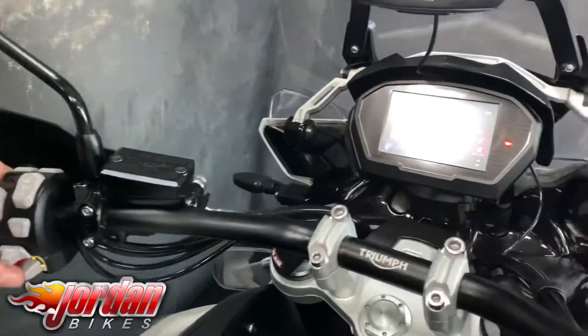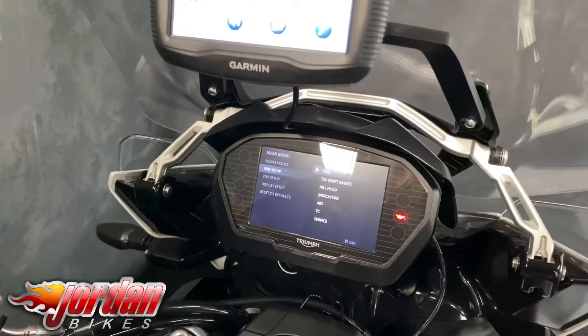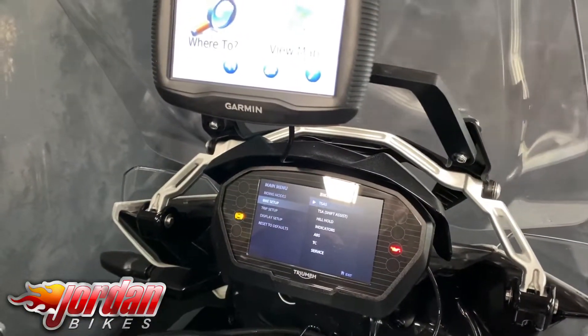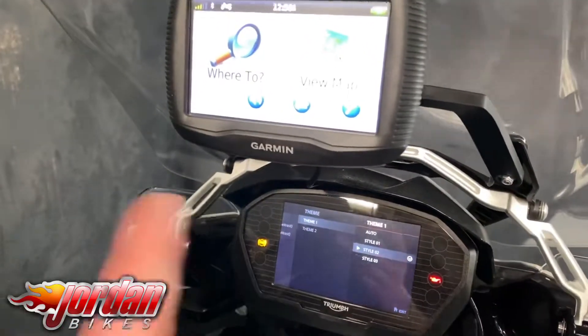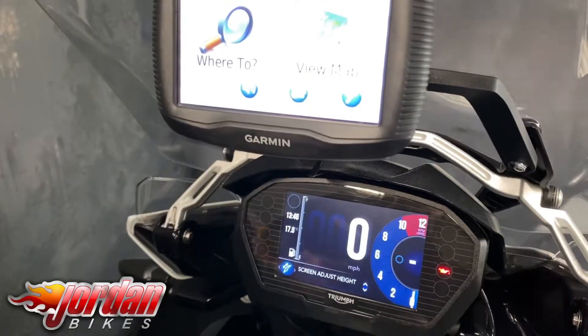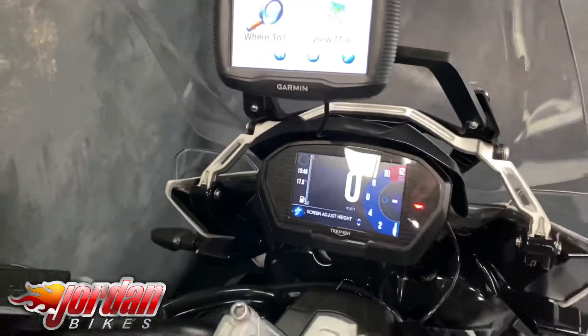Let's just have a look at this display quick. So you go into home, you go into your bike setup, you can adjust all your hill start as well, traction control. Let's go to display and then you can change the theme — it's in style 2 now, let's put it into style 1. All the displays change again, you've got a lot of different settings. They're a fantastic bike to ride.